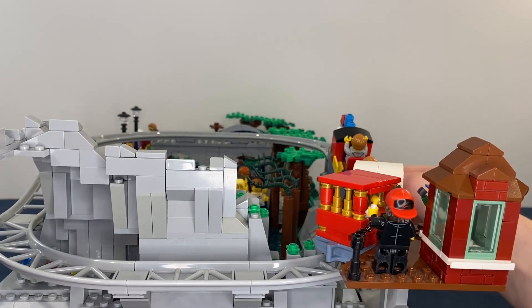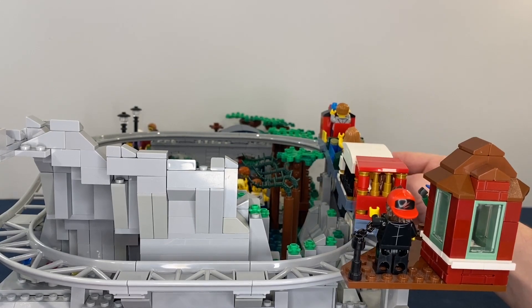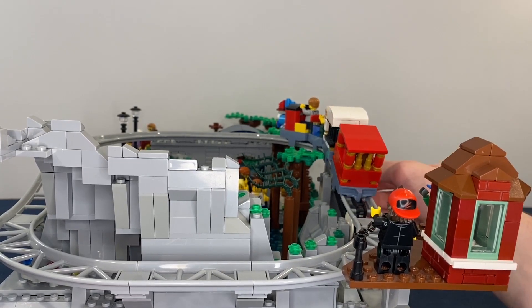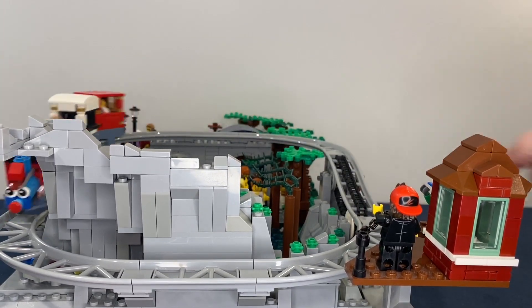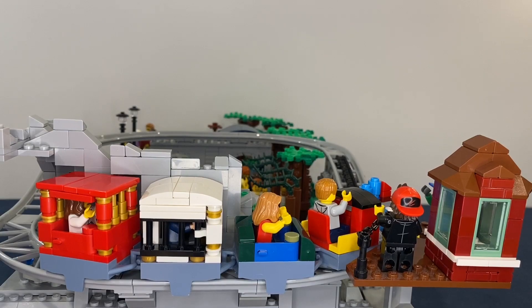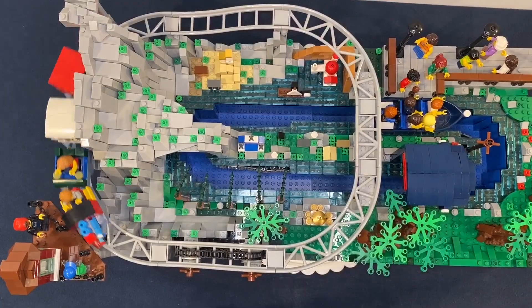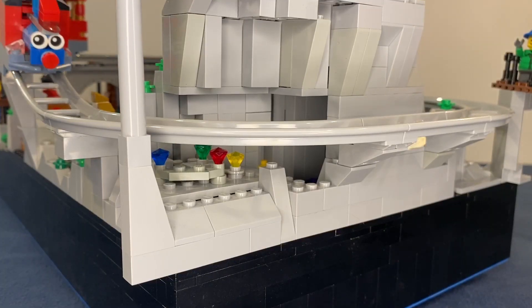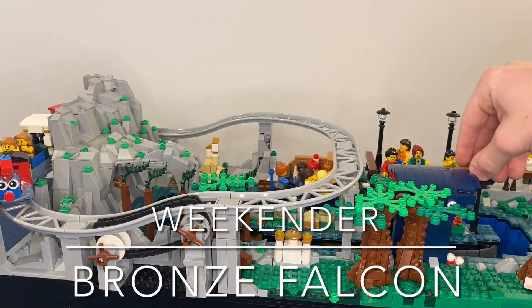The whole ride just goes up this hill really slowly, and then finally goes the rest of the way. So that's the Casey Jr. Train and the Storybook Canal Boats.